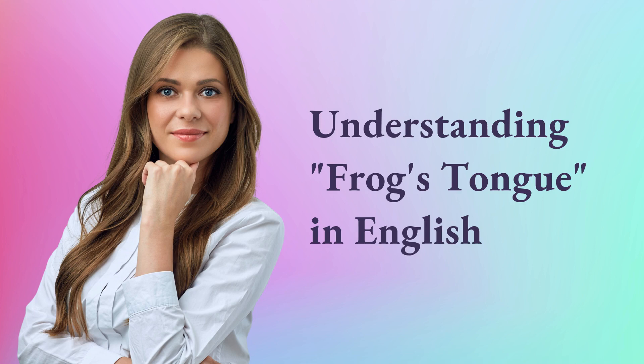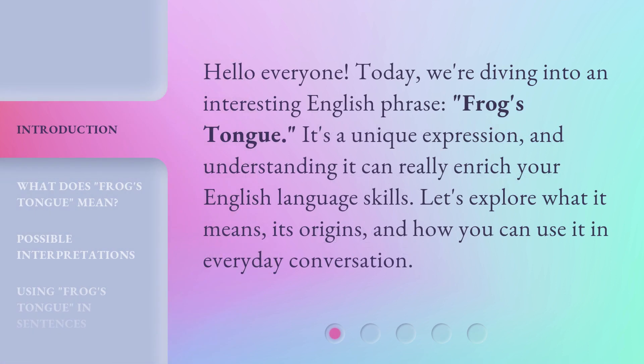Hello everyone! Today, we're diving into an interesting English phrase: Frog's Tongue. It's a unique expression, and understanding it can really enrich your English language skills. Let's explore what it means, its origins, and how you can use it in everyday conversation.